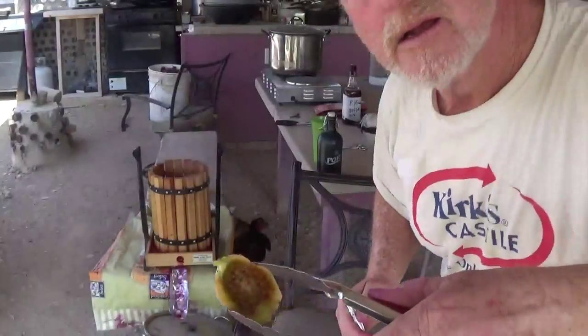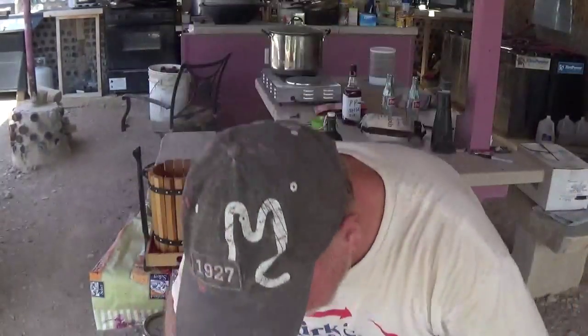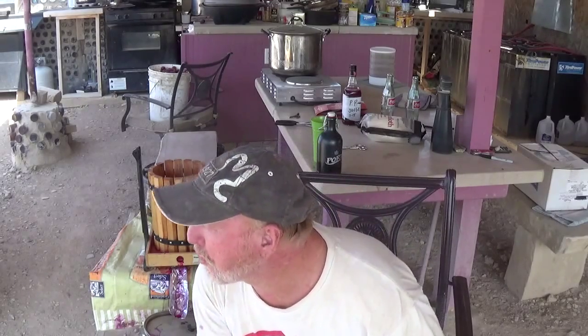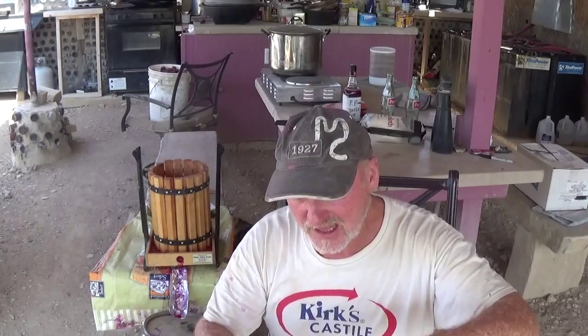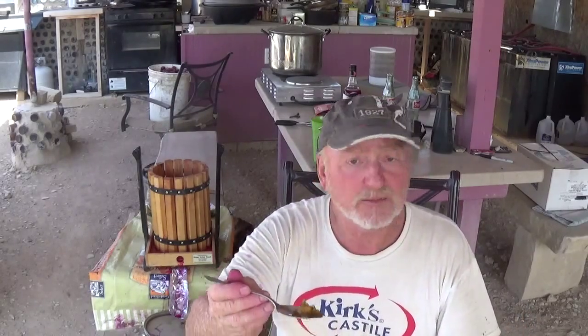I've cut the desert fig open and that's what the interior looks like. I've got a spoon in my hand — let's just give it a taste and see what it's like. Now I have a mouthful of seeds, and that happens. It tasted a lot like natural applesauce — if you make applesauce without sugar, that's what it tasted like. It's really good. I'm going to save the other half and eat it in a bit. Quite tasty — that's the desert fig.